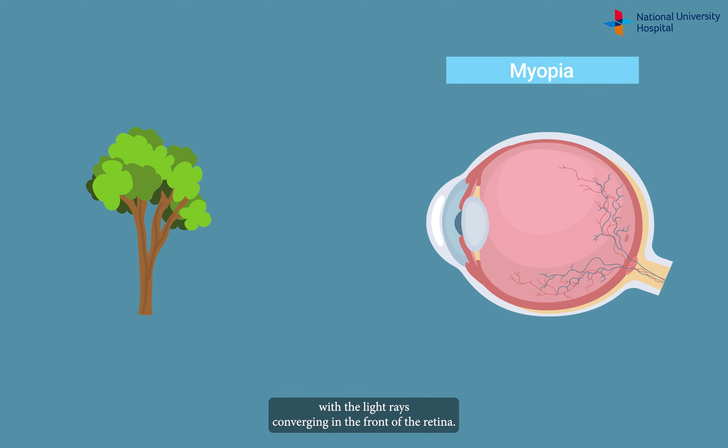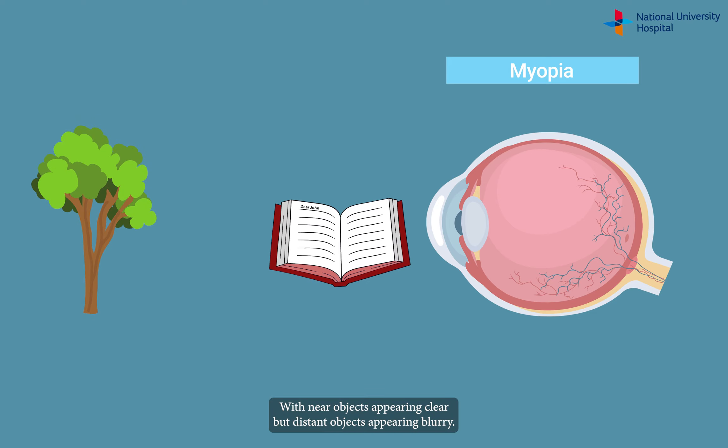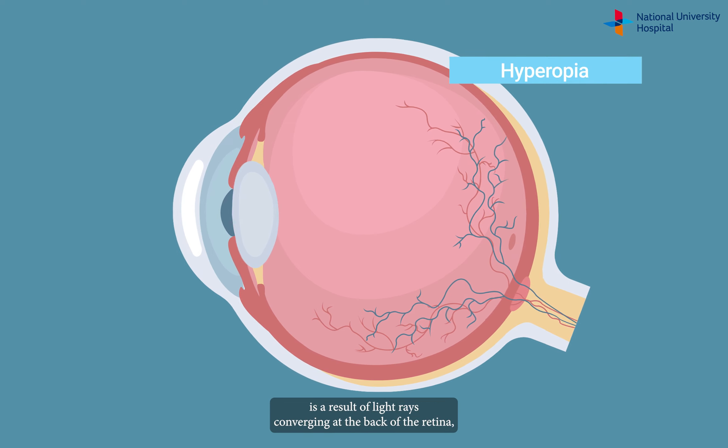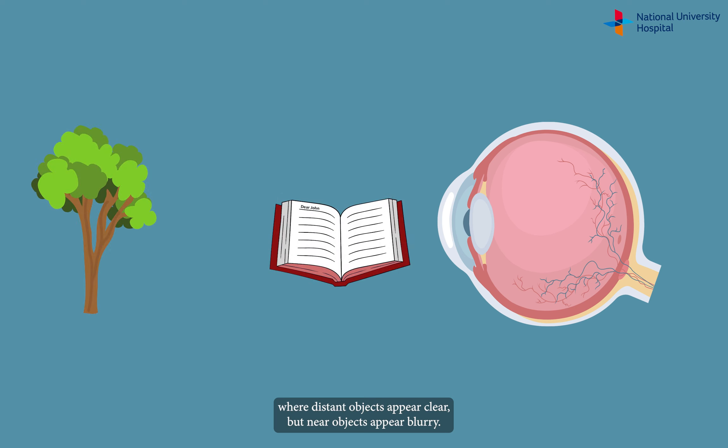Most of our population is short-sighted or myopic, with the light rays converging in front of the retina, with near objects appearing clear but distant objects appearing blurry. Long-sightedness or hyperopia is a result of light rays converging at the back of the retina, where distant objects appear clear but near objects appear blurry.